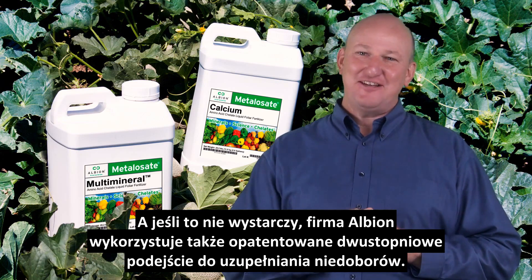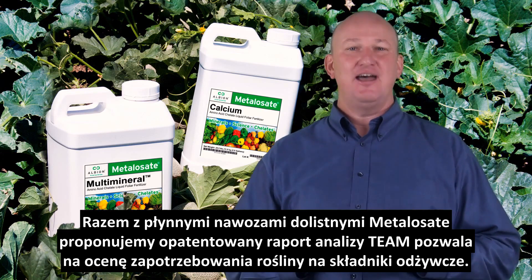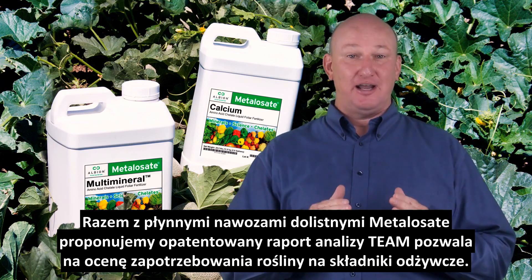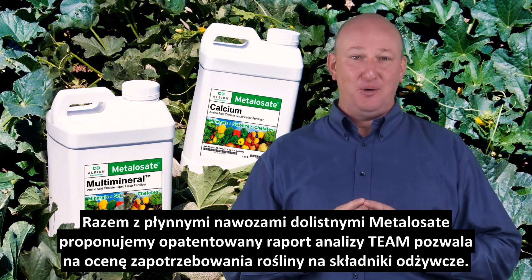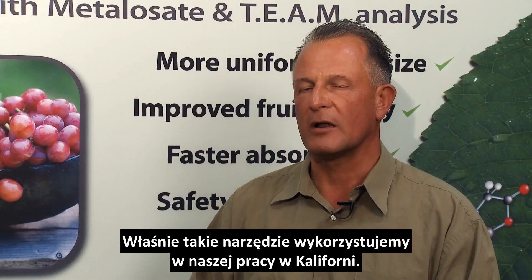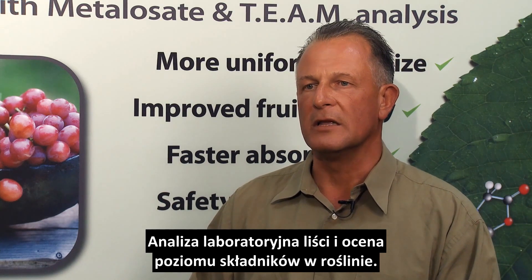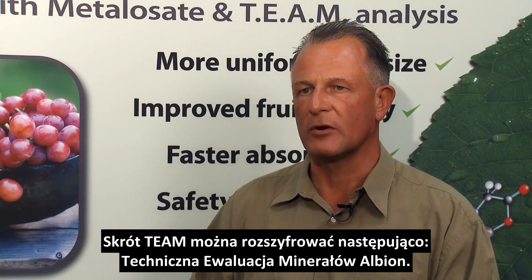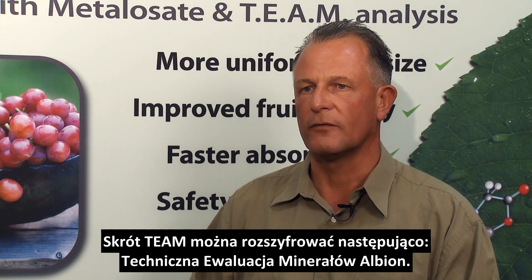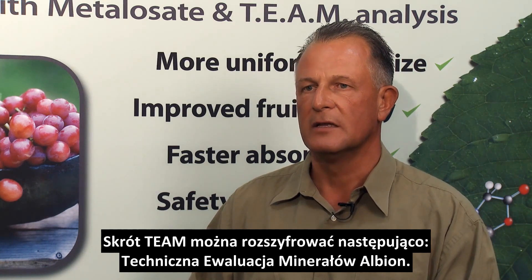And if that's not enough, Albion also utilizes a patented two-step approach to solving mineral deficiencies in plants. Coupled with the Metallisate liquid foliar products is the patented TEAM analysis report to assess your plant's nutritional needs through timely and appropriate mineral applications. I'd like to talk a little bit about the tools that we use in the Central Valley of California, which is leaf analysis — plant leaf analysis in the laboratory — and also the evaluation of the nutrient levels from the plant analysis. The TEAM stands for Technical Evaluation of Albion Minerals.